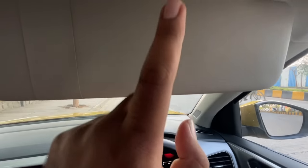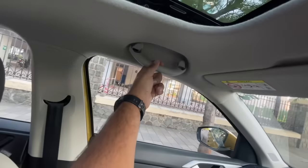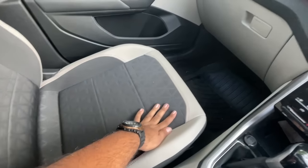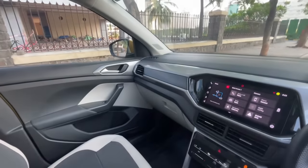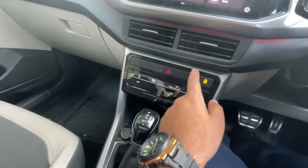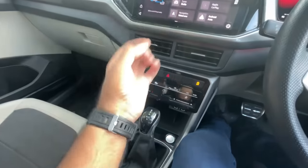The Tiguan has an auto-dimming IRVM but the sun visors have no mirror covers or lights, unlike the Highrider. The cabin has nice LED lights. The seat fabric and hard-touch materials are all around — no leather upholstery here. The Urban Cruiser gets leather upholstery and feels more premium, plus it has a 360-view camera and ventilated seats. The Tiguan only offers ventilated seats on the 1-litre top variant, not on this 1.5 GT DSG at 22 lakhs.